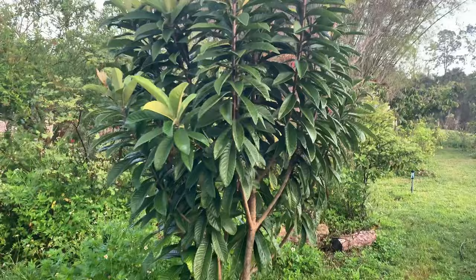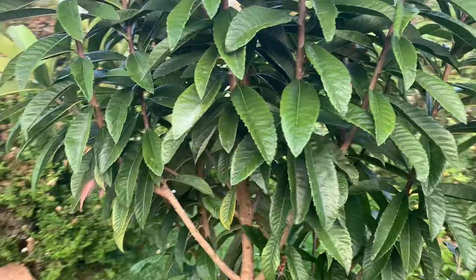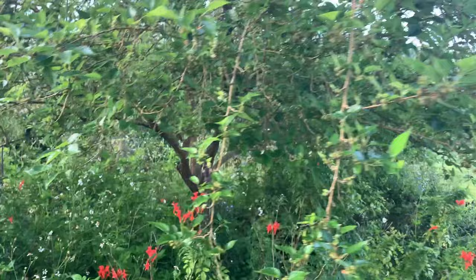Over here we have a loquat. I shared one of our loquats in another video; this one here is younger and it's doing much better because it's in full sun. Check this out — it's already got some fruit on it. I love loquat.